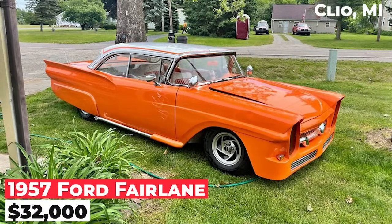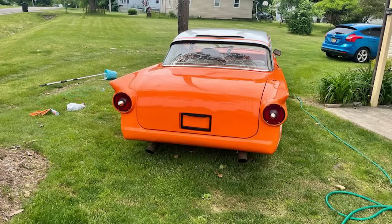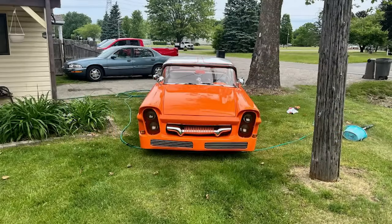The 1957 Ford Fairlane is available for $32,000. This one-of-a-kind car has a 56 Oldsmobile front end and 63 Chrysler headlights. It has all-new brakes, battery, tune-up, fresh fluids, and tires. The car is ready for cruising.